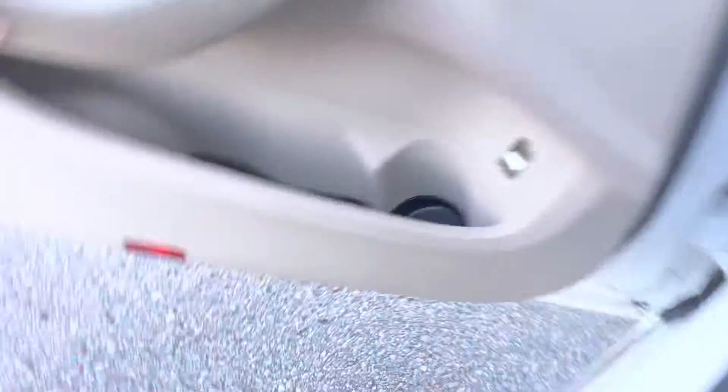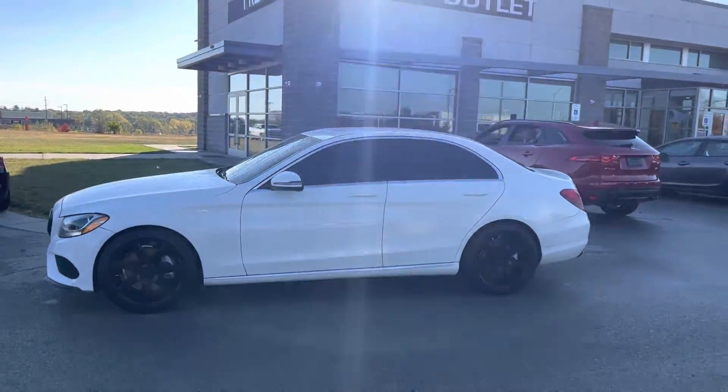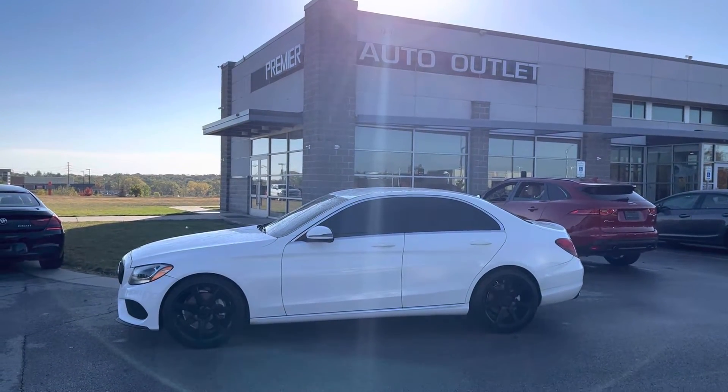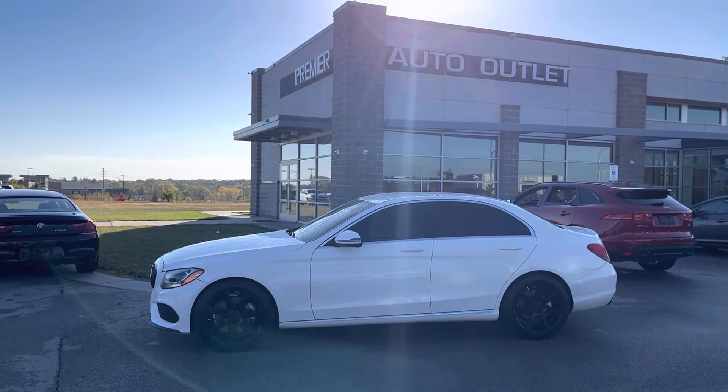Derek, whenever you're ready, I'm ready. Get your schedule down here to get in this, take it for a test drive and take it home. Draylen Carroll over at Premier Auto Outlet. If you have any questions, give me a call at 913-257-7822. Let's do it!